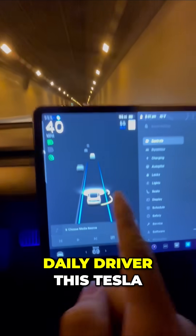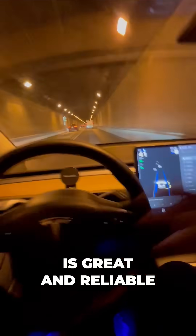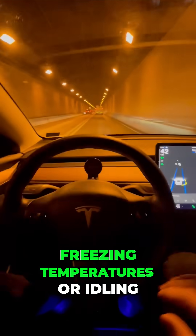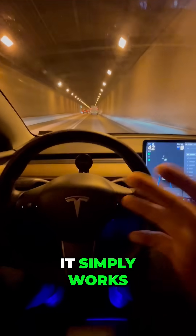So as a daily driver, this Tesla is great and reliable. I don't have to worry about freezing temperatures or idling for that long. It simply works.